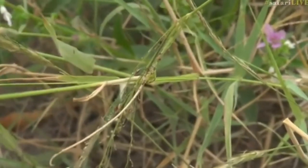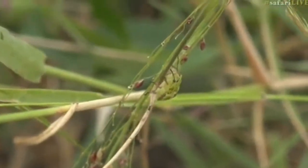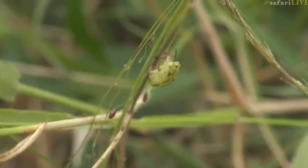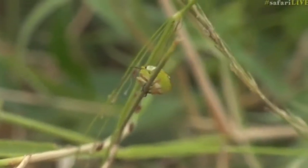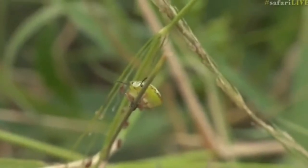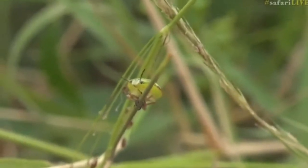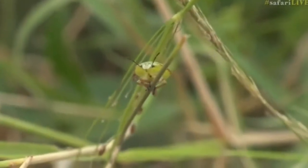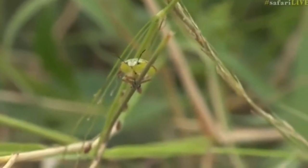Let's go back to the shield bug, which is now climbing up the grass stalk there. Can you see it? And I thought maybe we'd found some male and female ones. Isn't that lovely? And there's such a nice smell coming off this — a sort of basil-like smell.